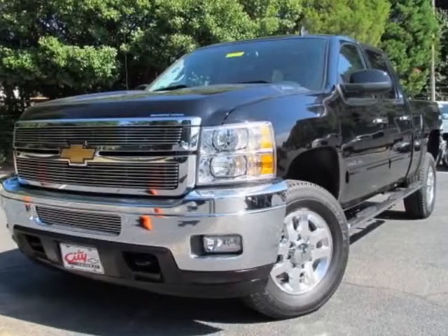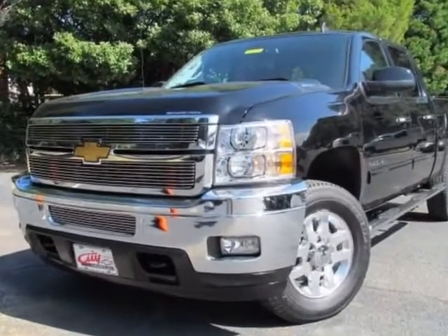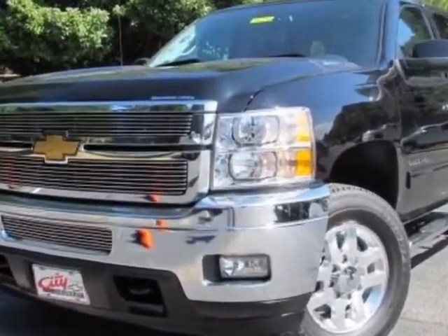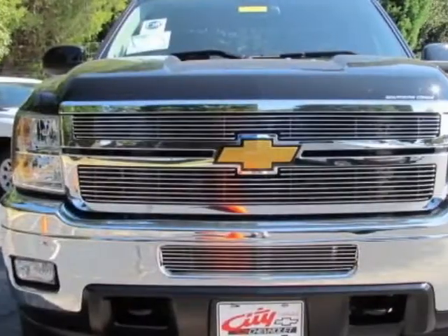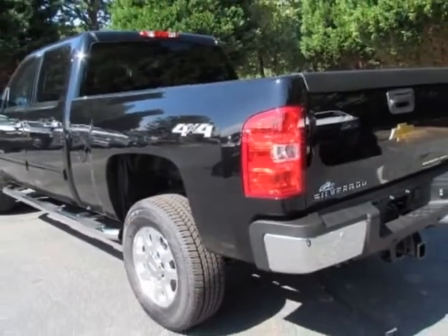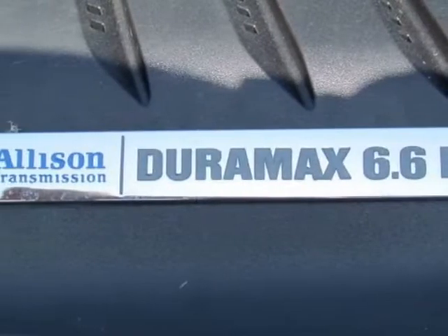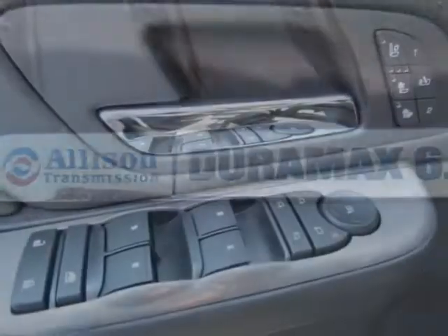Look at this new 2013 Chevrolet Silverado 2500 HD. For your protection, this vehicle has a full factory warranty. This Silverado 2500 HD boasts a 6.6-liter engine and has a 6-speed automatic transmission. Another great feature is that this vehicle uses flex fuel.